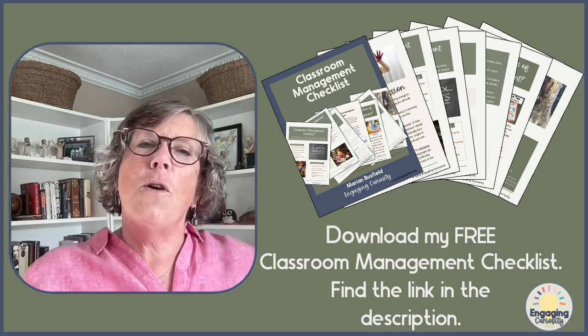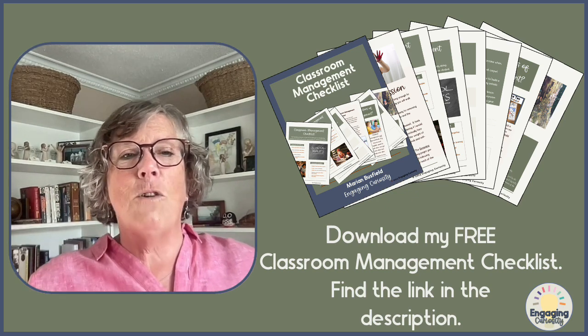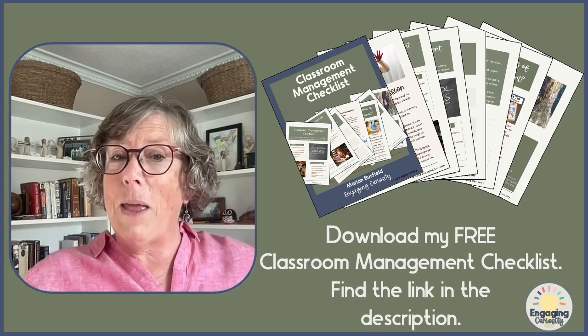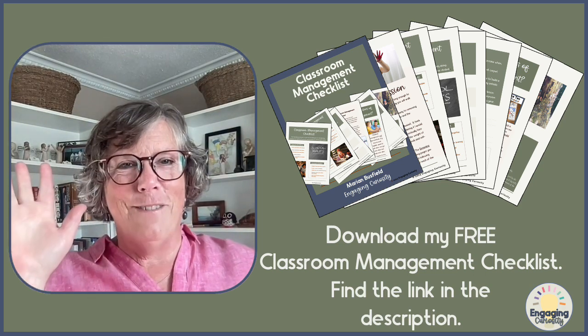Before you go, I encourage you to download your free classroom management checklist — there's a link in the description below. I'm here to empower you to take charge in the classroom by supporting you with evidence-based classroom management strategies and resources. I look forward to seeing you again — thank you for joining me, bye for now.